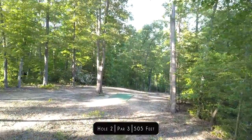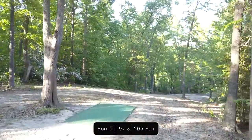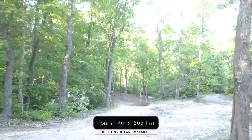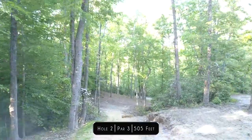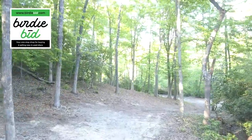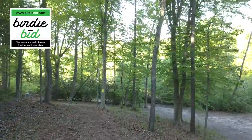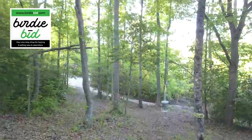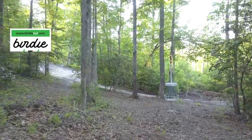So this is hole two, a par three. It is 505 feet but it probably plays closer to 350 to 380 — you can throw a mid, you can throw a fairway driver. Birdie Bid: securely buy and sell new and used equipment on a site dedicated to disc golf. Whether you're a collector, custom dyer, or a golfer looking to shop savvy, check out birdiebid.com, a PayPal-supported site.